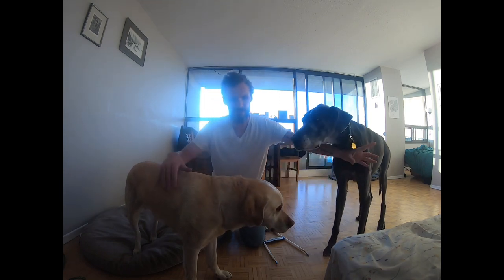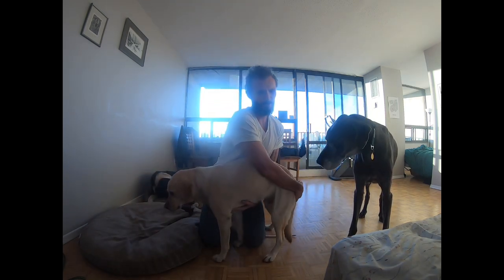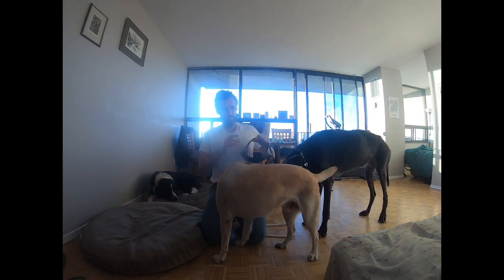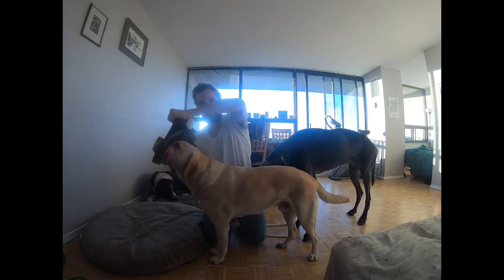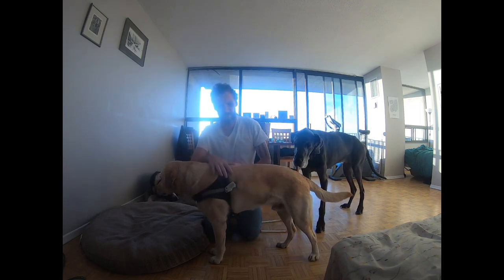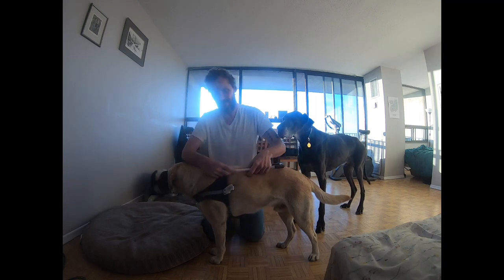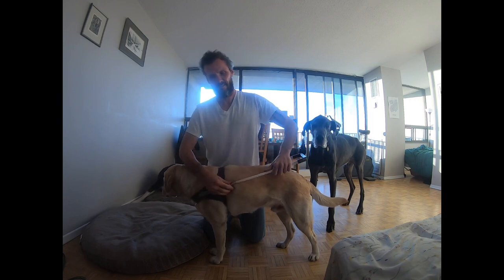Let me manhandle him into position. The harness goes over the head like this, then it just buckles under his chest. The handle clips in like this.